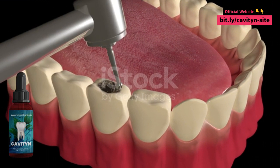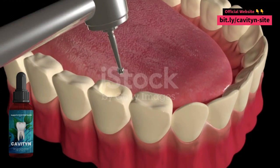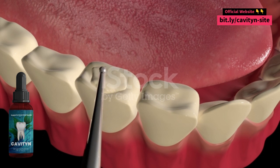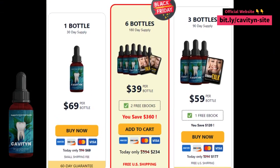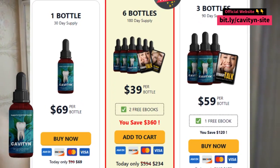My name is Angela and I want to share my testimonial about Cavityn today. I started using the product less than 10 days ago and I'm already seeing amazing results. My teeth are whiter and brighter, and my gums are healthier. I also feel that my teeth are stronger and less sensitive. I was skeptical about Cavityn at first, but I'm so happy that I decided to try it.